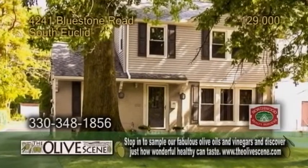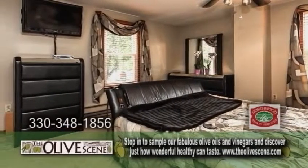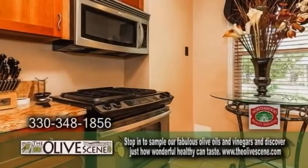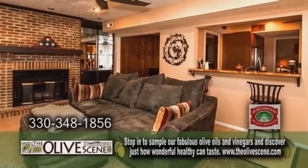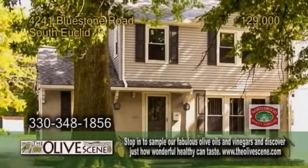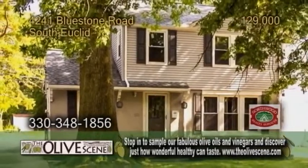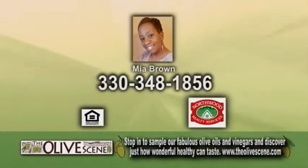A colonial in South Euclid. This home features four bedrooms and two and a half baths. The remodeled kitchen offers granite counters and stainless steel appliances. Off the kitchen is the family room with a brick fireplace. Enjoy quiet evenings on the backyard patio. Plenty of updates include a new roof, vinyl siding, windows, gutters, and more. For a private showing, contact Mia Brown.